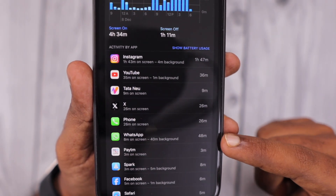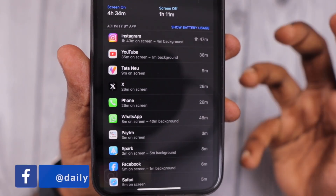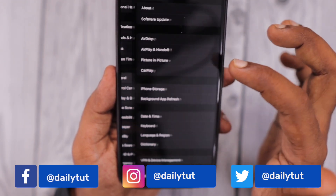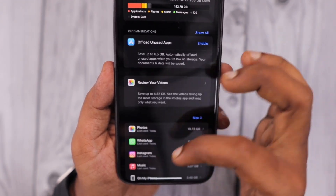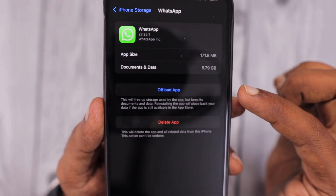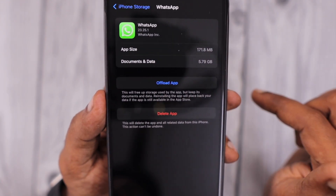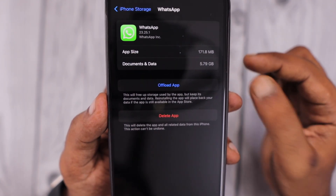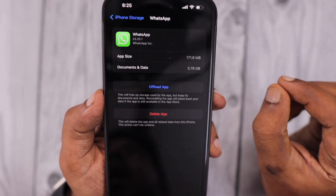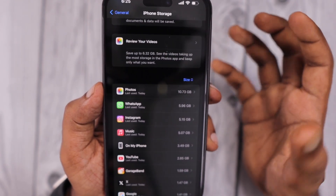In the case of WhatsApp, if you're seeing a high amount of background usage, you cannot reinstall it as you'll lose your data. So you need to try the app offloading method. Navigate to Settings, General, then iPhone Storage, and tap on WhatsApp. You can do the offload app method there. Once offloaded, navigate to the App Store, search for WhatsApp, and download and install the application. Through this method, you can fix any app-related bug causing high background app usage.